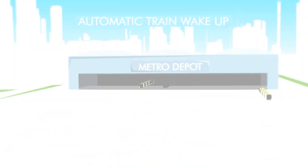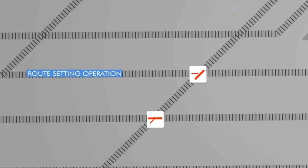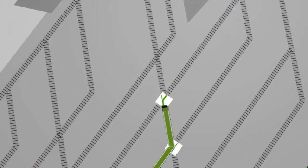This operation, as seen from the depot, shows trains pre-positioned before departure towards the mainway. Route setting operations automatically move switches, allowing trains to pre-position in a complete and safe manner.